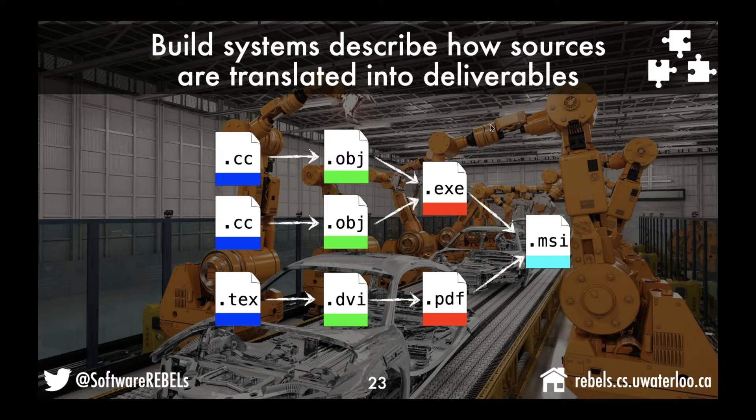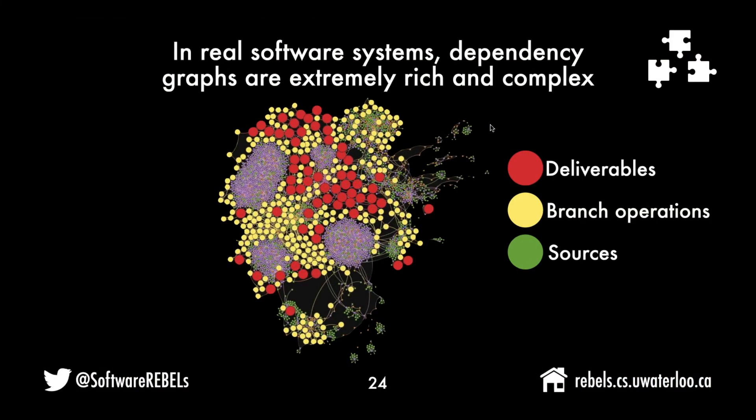The build system may also describe the set of tests that need to be executed and post-deployment steps, and it can become really complex. What does a real build system look like? It looks a lot like a complex dependency graph — green nodes are source files, yellow nodes are branching operations where the build system decides which sources to include, which compile flags to use, and so on, and red nodes are our deliverables. In reality, it's unrealistic to expect a simple picture.